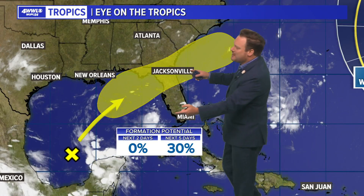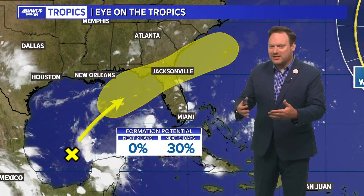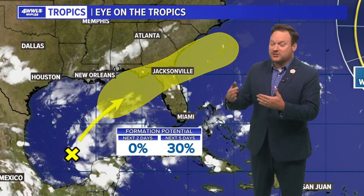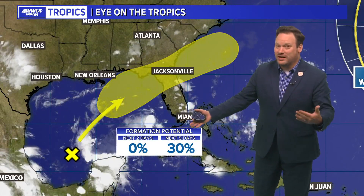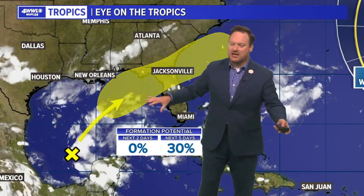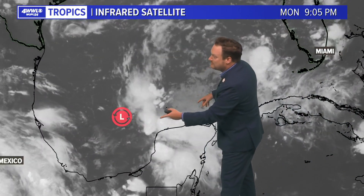Watching the tropics again — we have been talking about this invest since last Wednesday and it has done nothing. Sometimes it almost seems like we're pointing these features out way too far in advance, really just trying to give you more advanced notice, but also because computer models can only do so much, especially with a system that is not yet organized. It'll give you almost false positives, and there were times where it looked like it was going to develop south of the Louisiana coastline. Thankfully, as we're getting a little more on the system now under the Gulf, that does not look like it's going to happen — at the moment it is getting ripped apart.